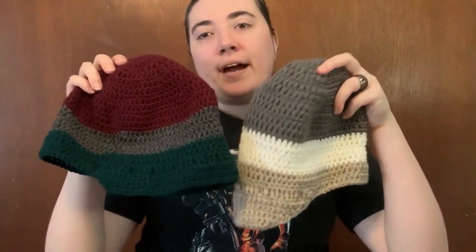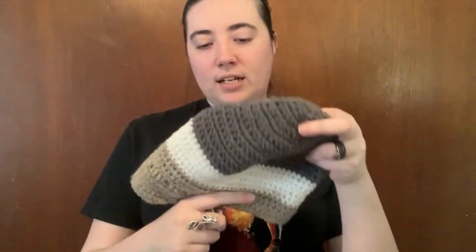Hey guys, I'm Samanathan. I'm here to talk about a recent finished object I made. I'm blanking on the pattern designer's name, but I'll have it on the screen. These are the Latitude Hats from my Crochet Today, like the March/April 2012 issue. I made both sizes.